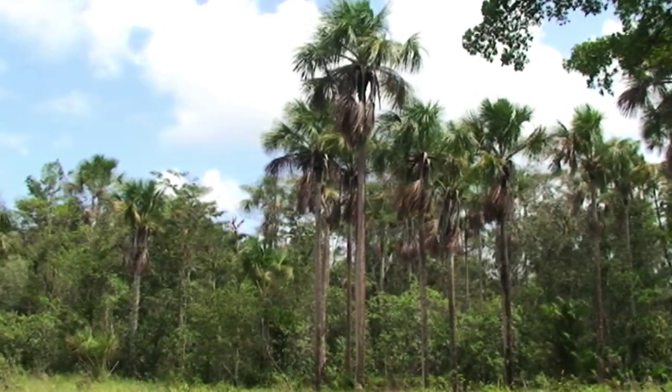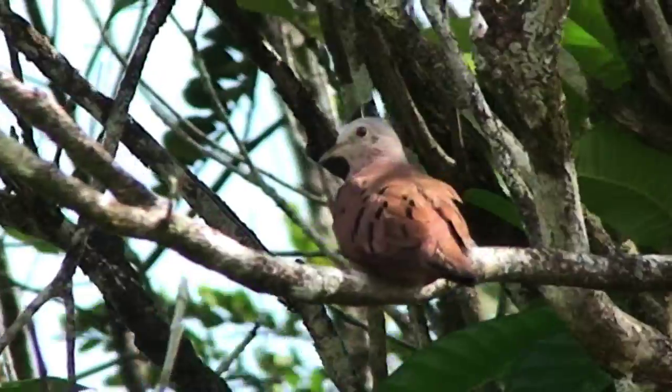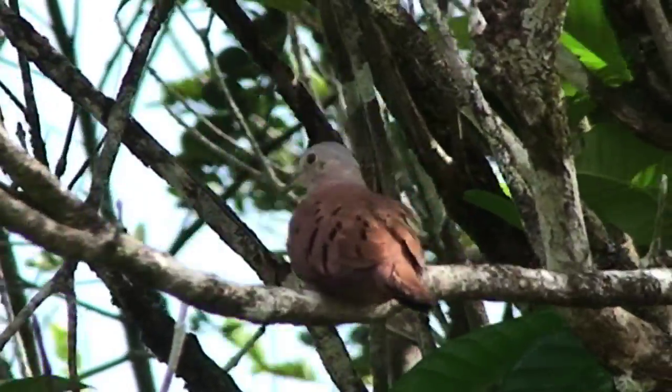Palm marshes are palm stands where the palms are really the dominant vegetation, overtopping all other vegetation at the site. They are usually used by birds for food and as places to breed.